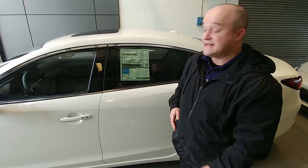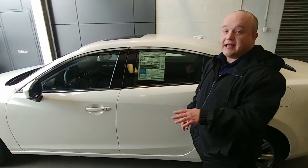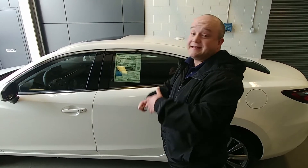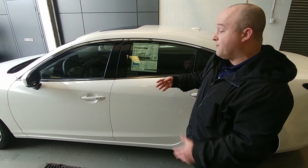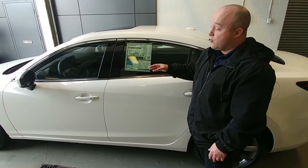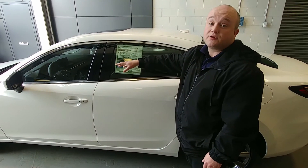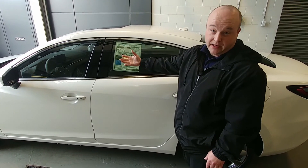Also on the GS and GSL versions, they have introduced cylinder deactivation — again taking that from the CX-5 — and what will happen is that when you're cruising on a flat road and not accelerating, it's going to shut down two of the four cylinders, and that will help improve Mazda's already great fuel economy.